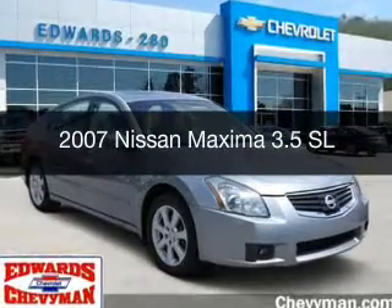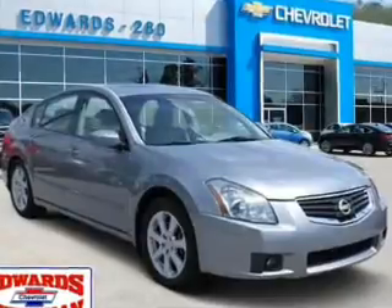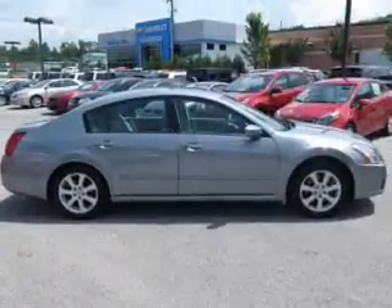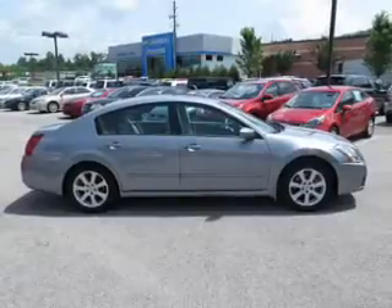This is a used 2007 Nissan Maxima. It's powered by front-wheel drive, a 3.5-liter six-cylinder engine, and a continuously variable transmission.